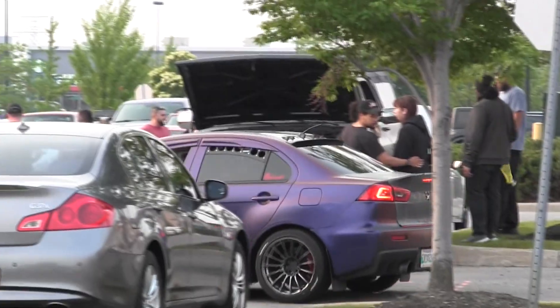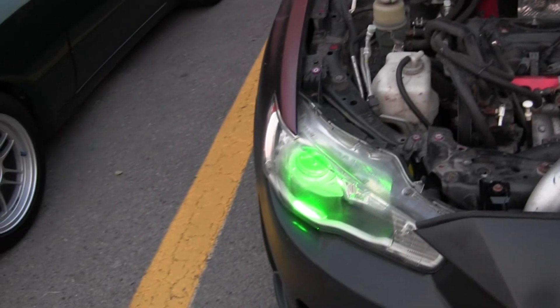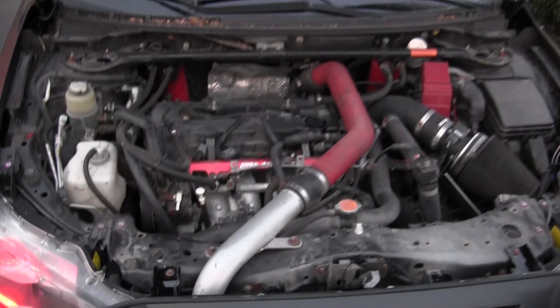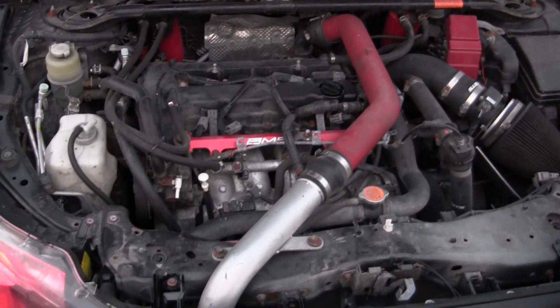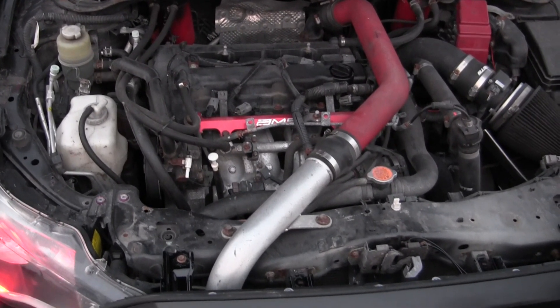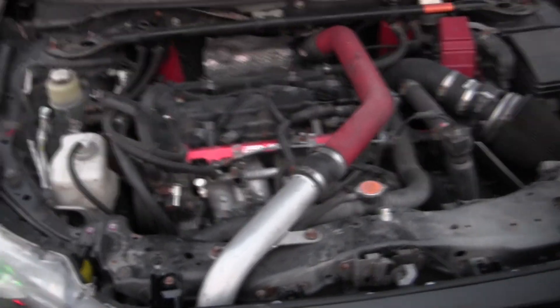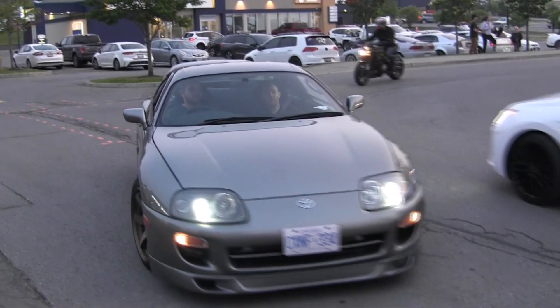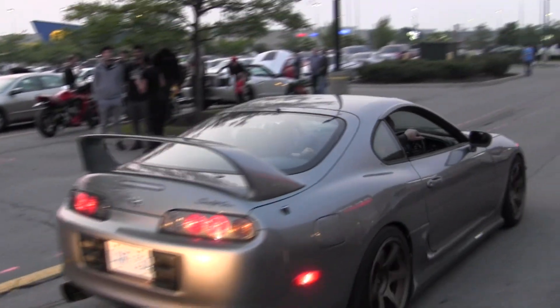Evo 10 just pulled in — Evo 10 with the hood open. Dude, it's RGB heavy. He's coming in a Lancer and then opening the hood. Evo X GSR. Twelve year old me is screaming right now. We're broke but we get it.